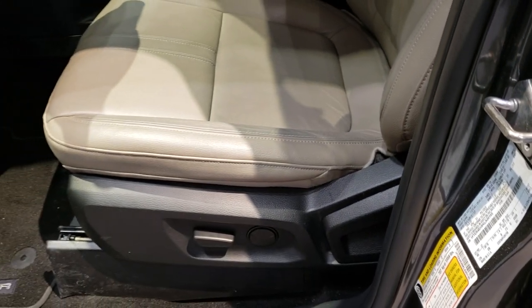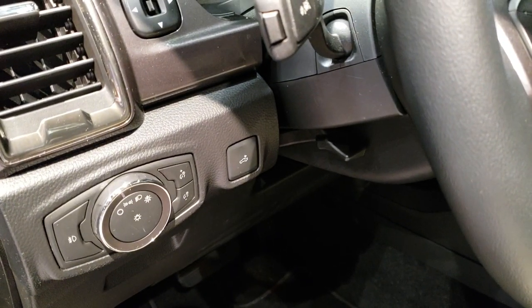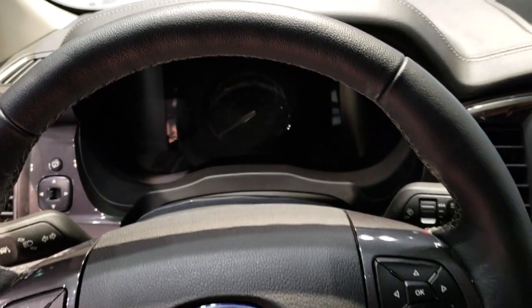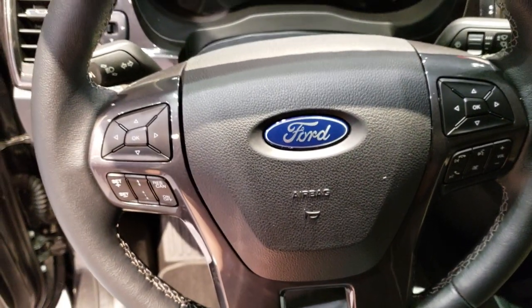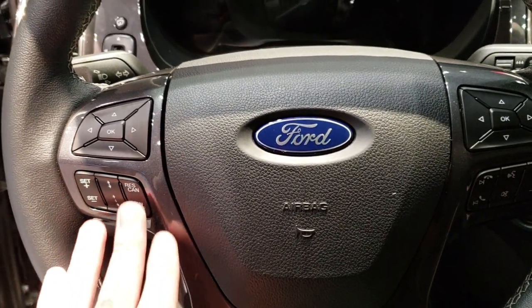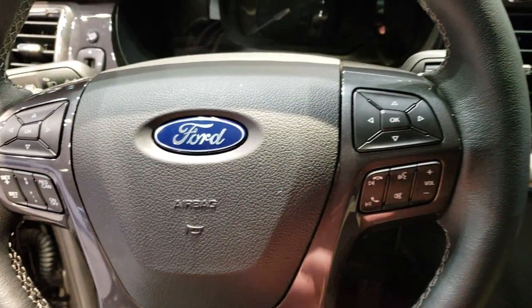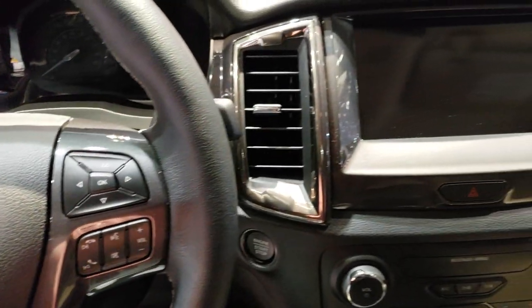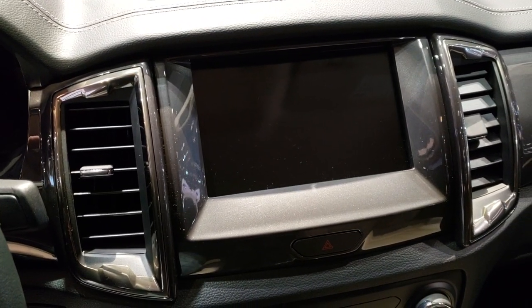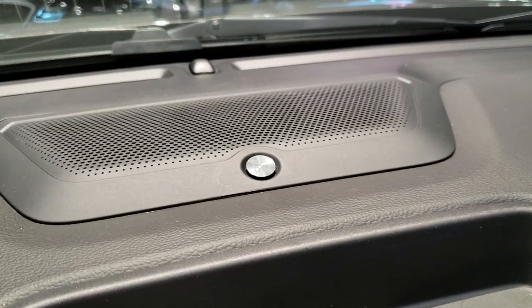The Lariat package — and this is a Lariat — gives you the leather interior and power seats. This has a lot of the same controls you might recognize from the half-tons and Super Duties. Similar steering wheel, and this one looks like it has adaptive cruise capabilities. You also have phone controls, and it comes with the Sync system and the B&O sound system.